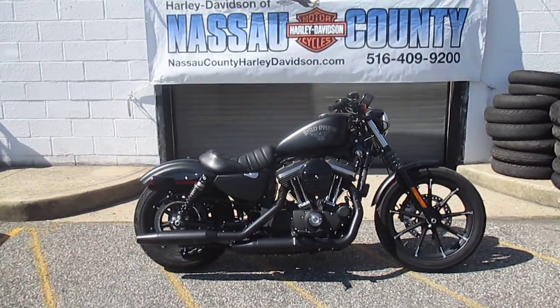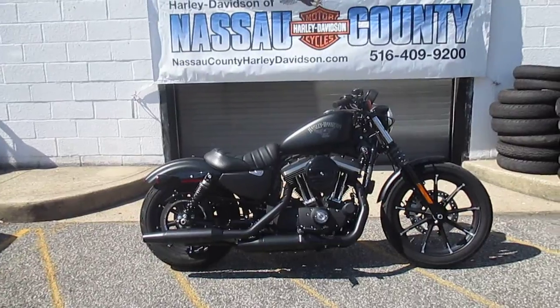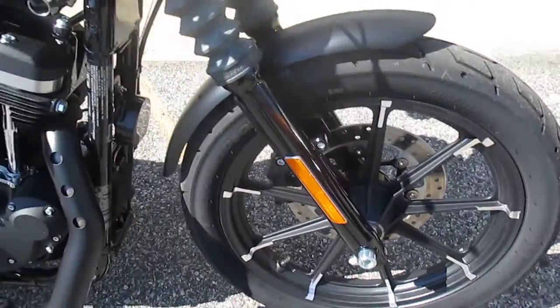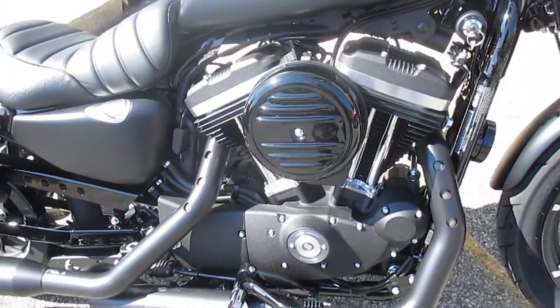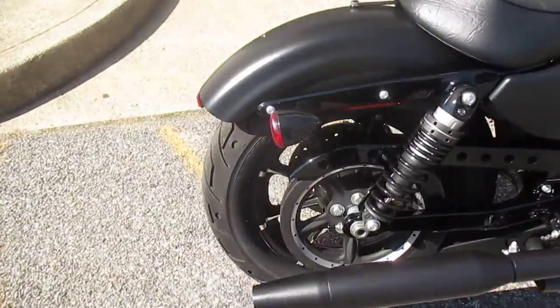Factory Dark Custom Black Denim Paint. Awesome bike, ready to roll. Stock number is U-1933. It's as close to new as you can get without actually being new — 263 itty-bitty miles. And it could be yours. Come on down and check her out.